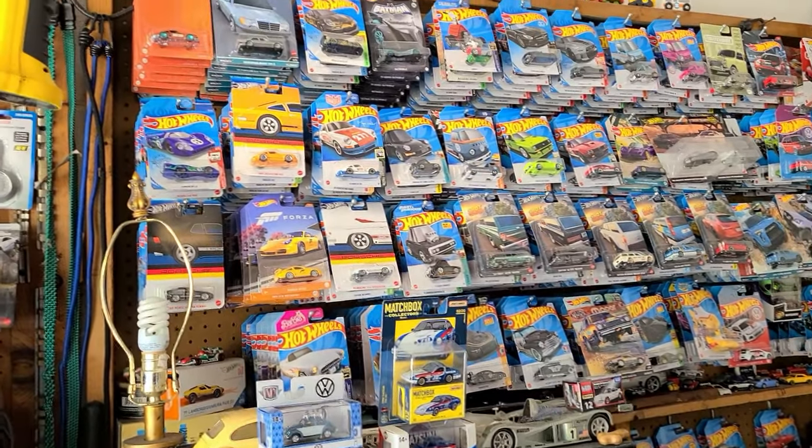Anyways, let's get this video started. I'm going to head over to Ricardo's right now. I think I'm hopping in with him and we're going to go on the hunt for some cool Hot Wheels. Alright guys, I'm here at Ricardo's house.